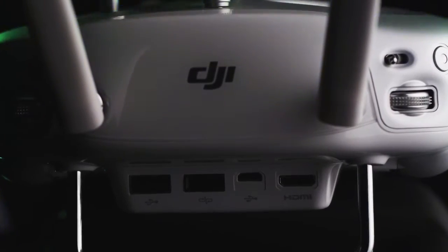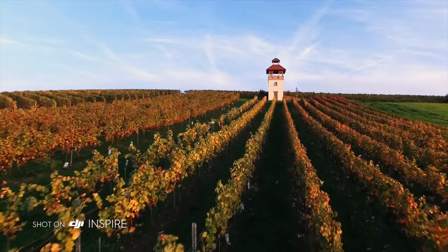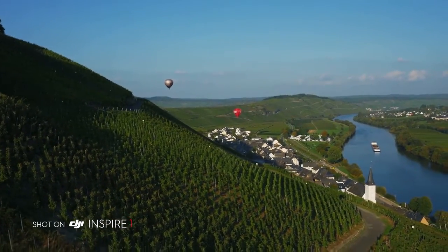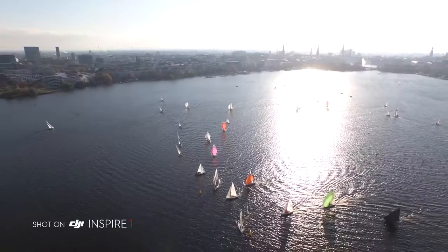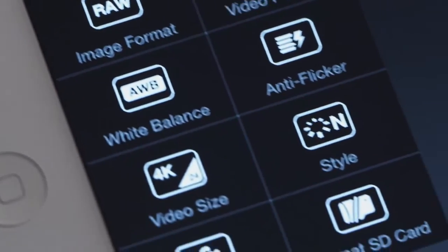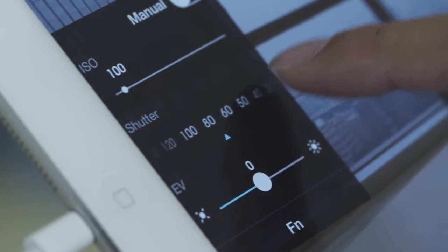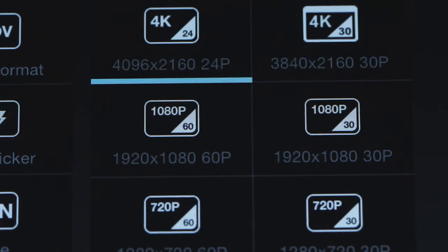Integrated DJI LightBridge technology allows you to see what you are shooting in HD at a range of over 1km, so you can clearly see the details of your aerial perspectives as you capture them. Enabled by LightBridge, the mobile app gives you a high definition view of what the camera sees and allows you to change camera settings, including a full manual mode.